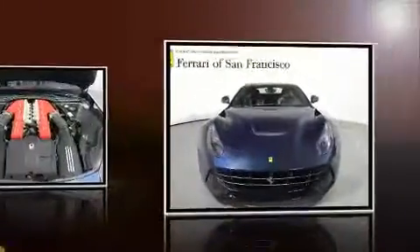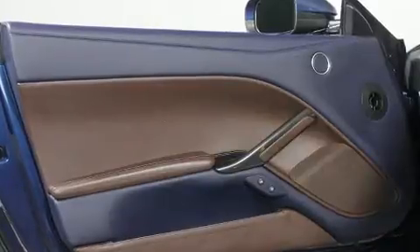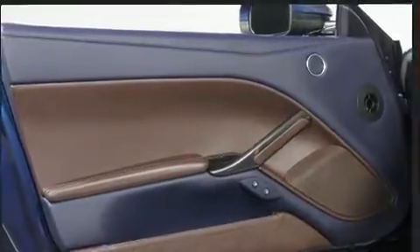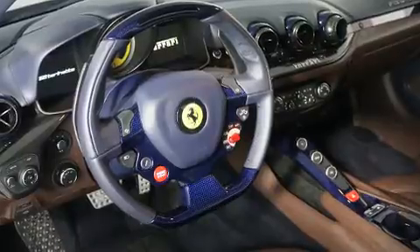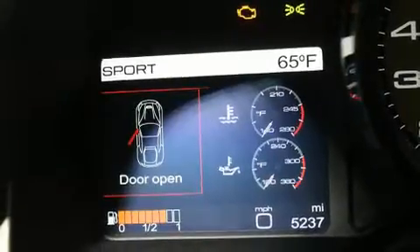Passengers are protected by various safety and security features, including dual front impact airbags, front and side impact airbags, traction control, ignition disabling, and four-wheel disc brakes with ABS.